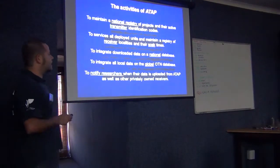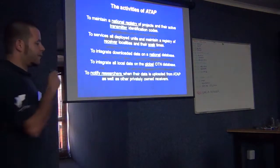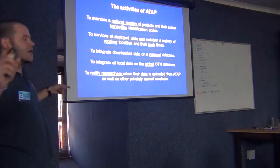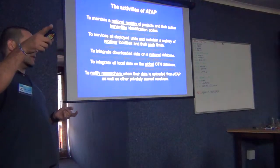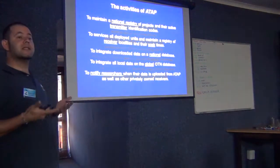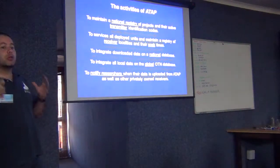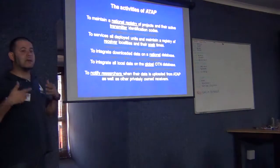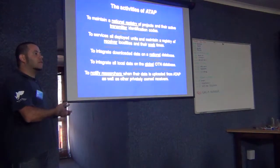ADAP will also be the link among the different scientists in different parts, because if you tag an animal at point A and the animal comes to point B - as we saw yesterday, you guys found a shark that was tagged by Jeremy but you didn't know yet. This is something I think we need to improve. If there is someone in charge to notify as soon as possible, this is a big improvement in the ability of monitoring your data and how your research is going.